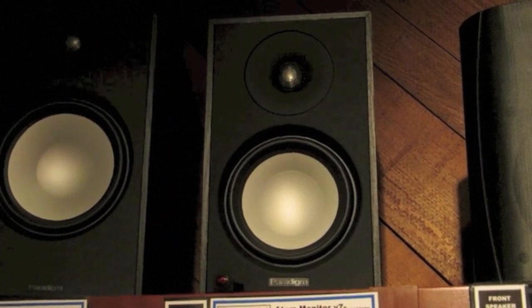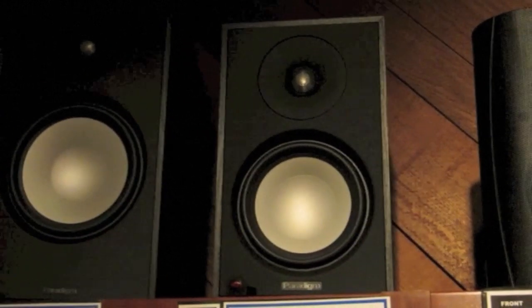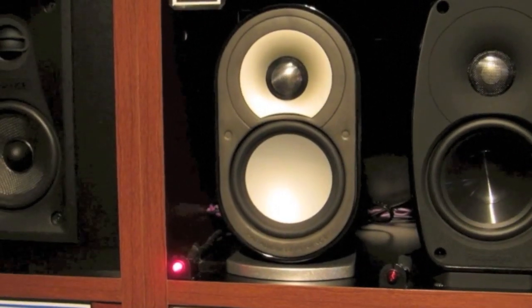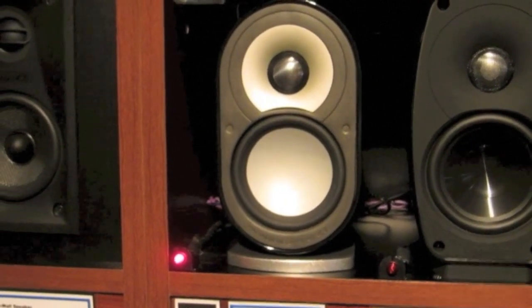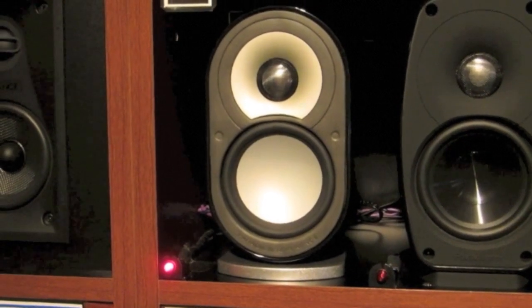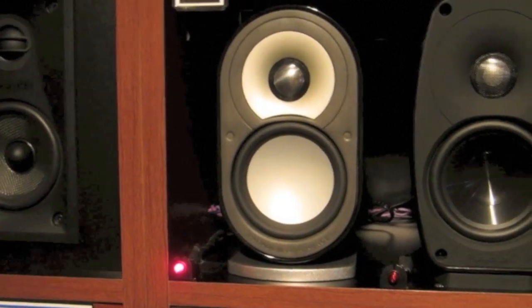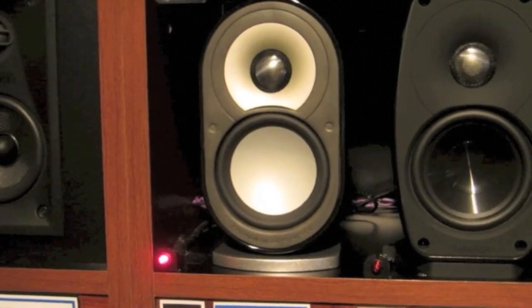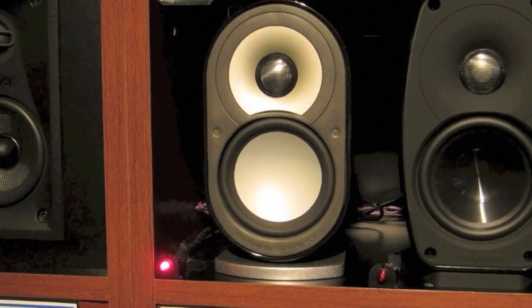The Atom monitors sound much better than the Bose Jewel Cubes. So if the Atoms can sound better than the Bose Jewel Cubes, and the Millennium Ones can sound better than the Atoms, then it's logical the Millennium Ones will sound far better than the Bose Jewel Cubes. You could say comparing Bose's Jewel Cubes to the Millennium Ones is like comparing Bose's Jewel Cubes to more expensive speakers. I once saw a Bose fan say that the only speakers that can sound better than Bose are ones that cost more — well, according to his logic, these speakers should sound better.